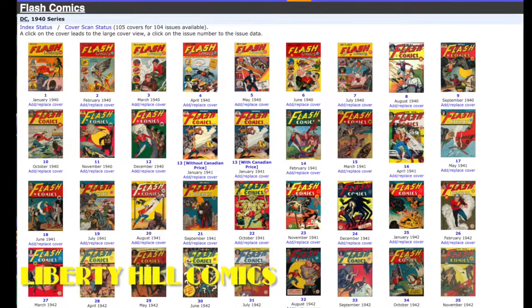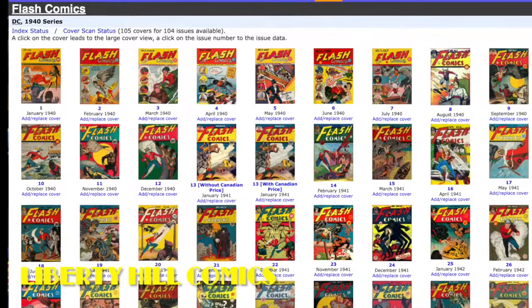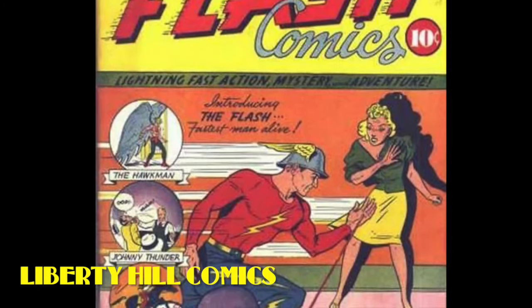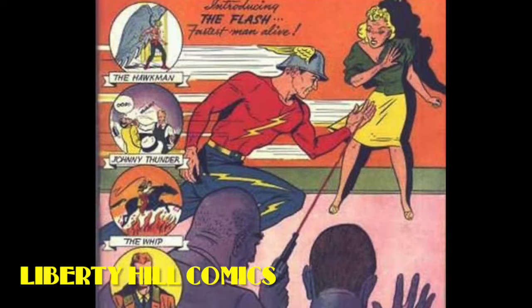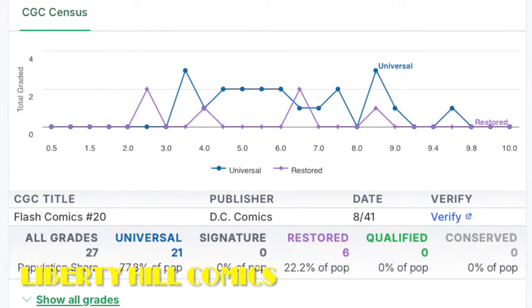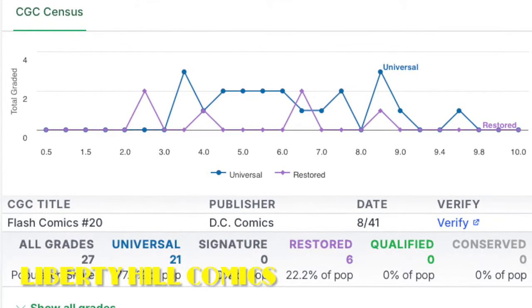In episode one of this series, we discussed how Flash Comics was the most successful anthology series published by All American Comics, Inc., one of the comic book companies that eventually became DC Comics. Flash Comics was published from January 1940 through February 1949, and the first issue famously has the first appearances of The Flash, Hawkman, and Johnny Thunder. Flash Comics number 20 is not a key issue, but being a pre-war Golden Age DC comic means it will always be in demand, and with only 21 universal copies in the CGC census, this copy is definitely worth preserving.